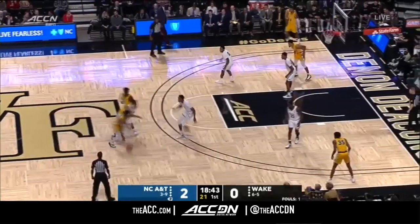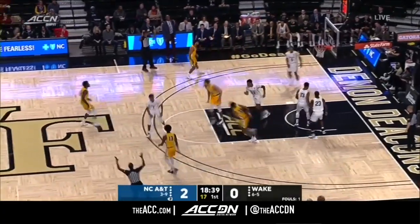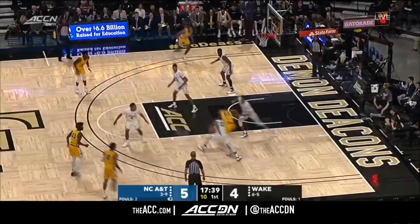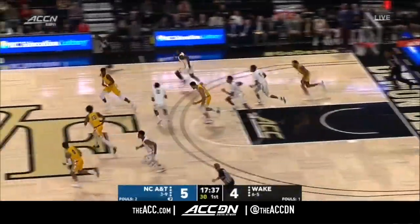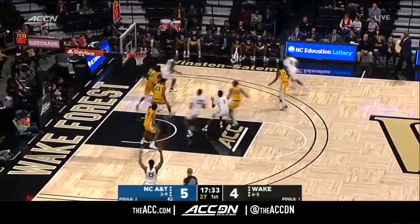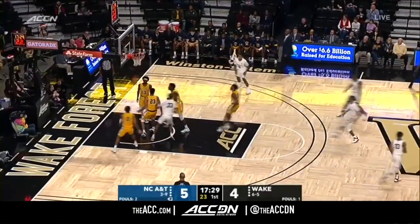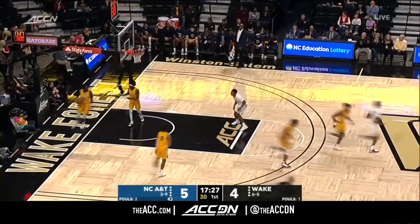They're going to look to push it quickly, the Aggies. If not, they're going to get into their sets and make Wake Forest a fan. Ronald Jackson able to knock it in. And the turnover as Haygood had it taken away from him. Here comes Brown, cut off nicely, trying to go baseline. You see the foul line jumper and gets it to rattle home. Friendly rims at home.